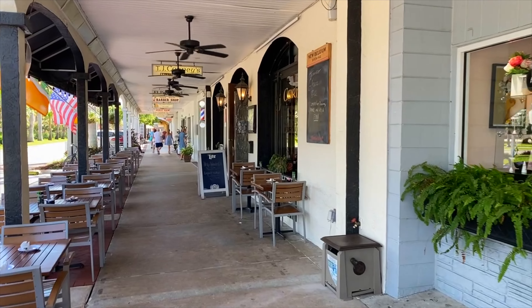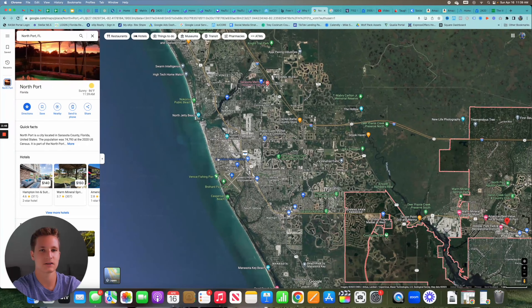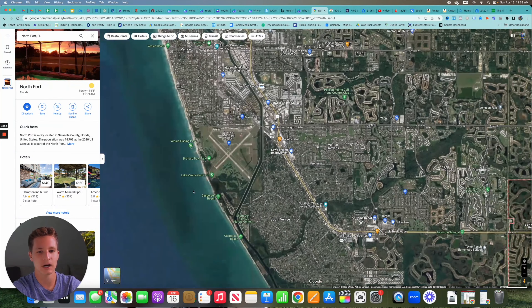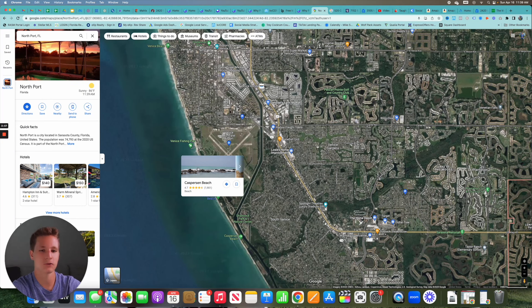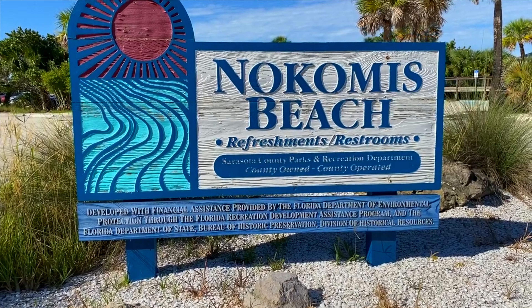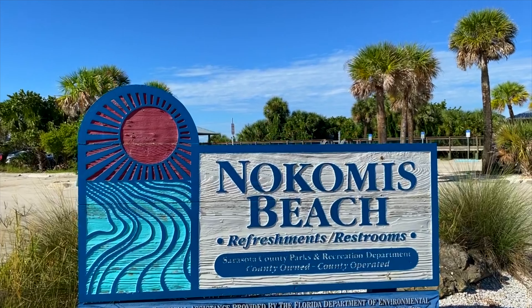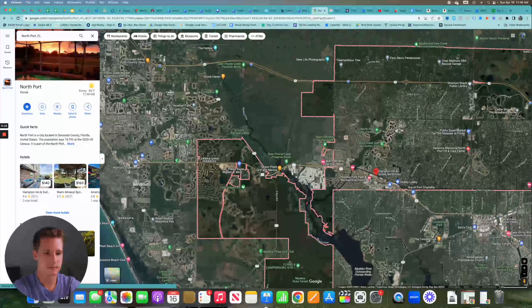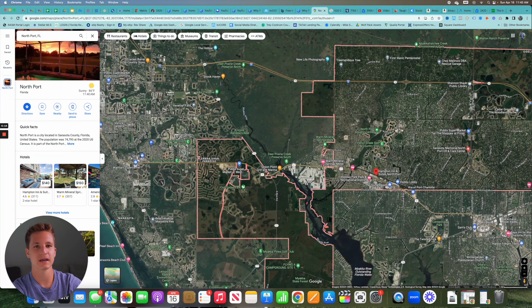Venice Beach is very nice — you can walk the shops in the historic downtown area. You can also go to Casperson Beach, or if you have a dog, Brohard Dog Park is a beach where pets can run off-leash in the sand. Nokomis Beach is about 30 minutes from North Port as well. Overall, there are many beach options all within about 35 minutes.